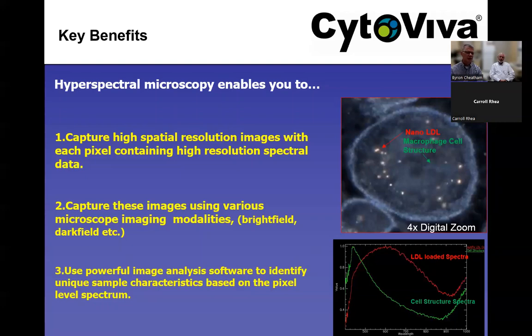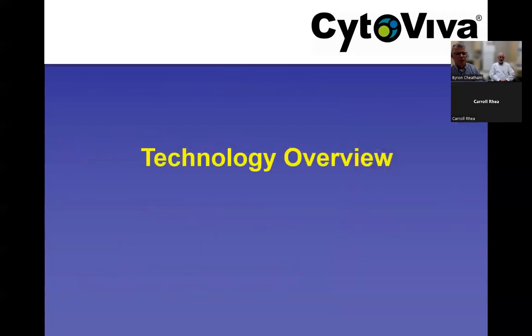The hyperspectral image looks almost identical to what you see in the eyepiece of the microscope. You have the ability to capture and measure the spectral response in every pixel, and you can use powerful hyperspectral image analysis software to identify unique sample characteristics and conduct a wide range of spectral analysis capabilities.